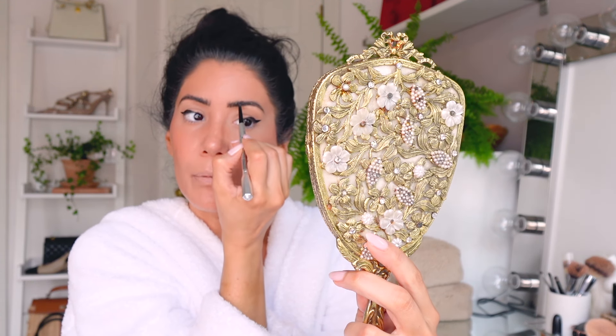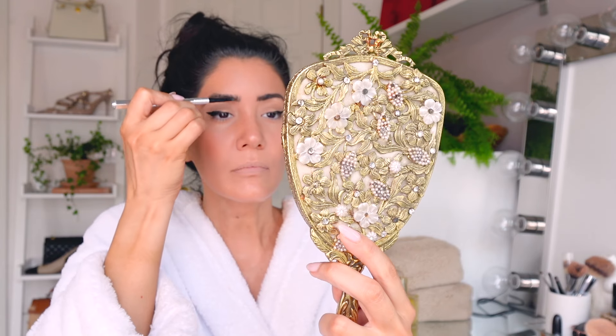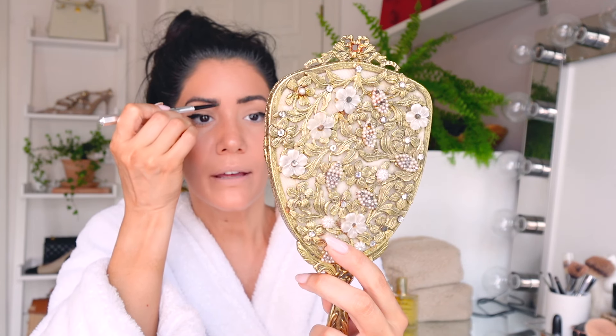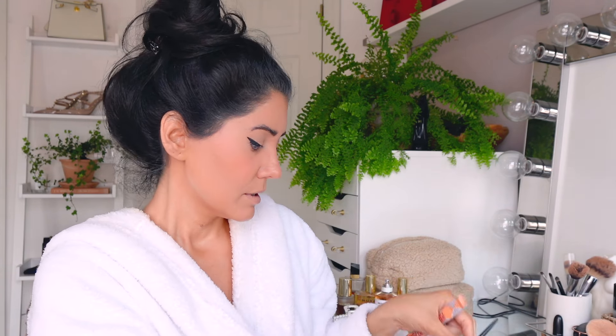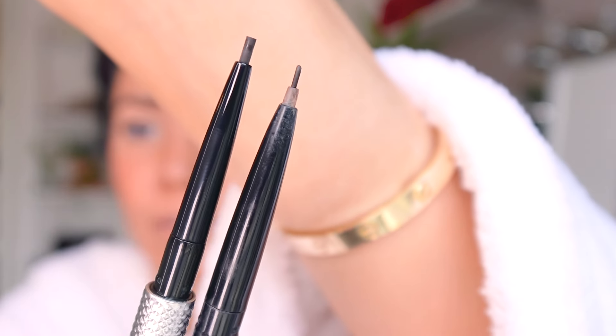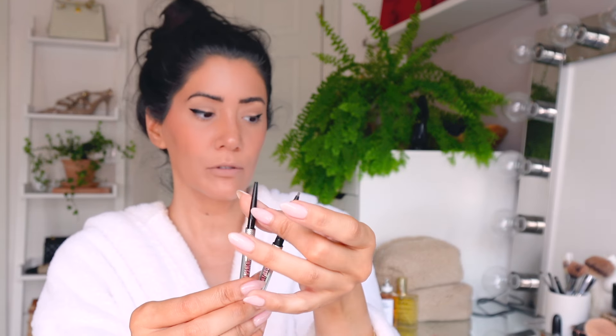I did get my eyebrows microbladed a couple of times but they wouldn't last me more than a couple of months and would go a copper or red color on me. I open my new pencil to show you the difference - look at the difference between the old and new one. I love both because I can't really fill with the thin one; I need a thicker one to fill.